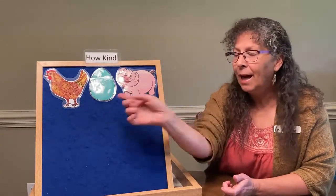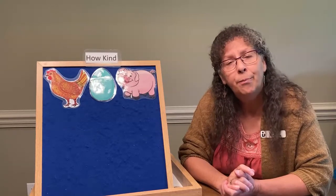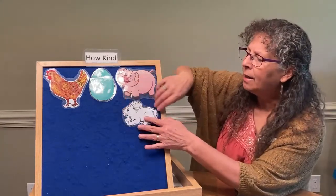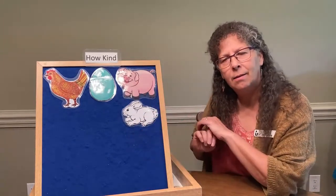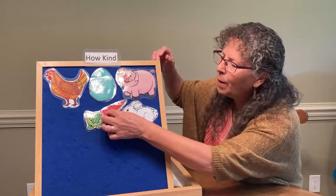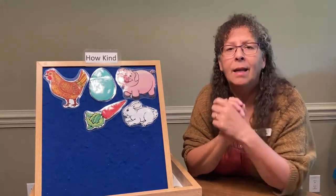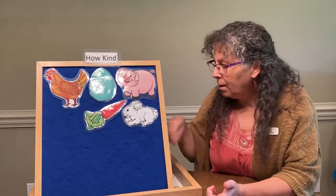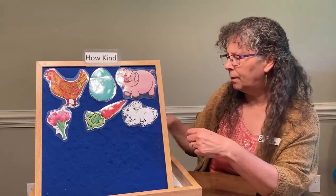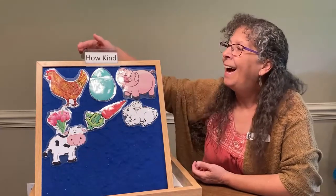The story goes like this: Hen gave pig an egg. 'How kind,' thought the pig. 'Hen is so kind. I would like to do something kind for someone as well.' The pig thought about rabbit and wondered what something kind he could do would be. What is something rabbits like — do they like carrots? The pig got a carrot for the rabbit, and do you know what the rabbit said? 'How kind.'